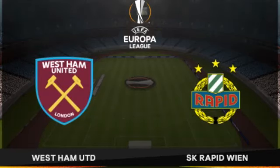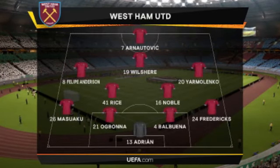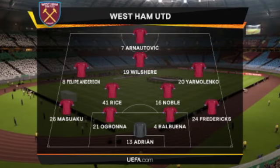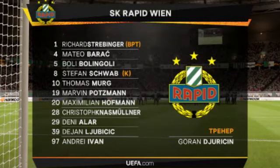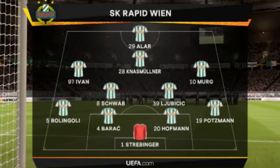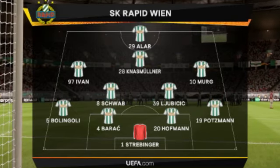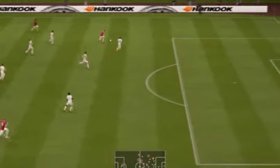В полузащите сформирован мощный атакующий кулак. В обороне соперника сегодня будет очень непросто. Марко Анаутович.